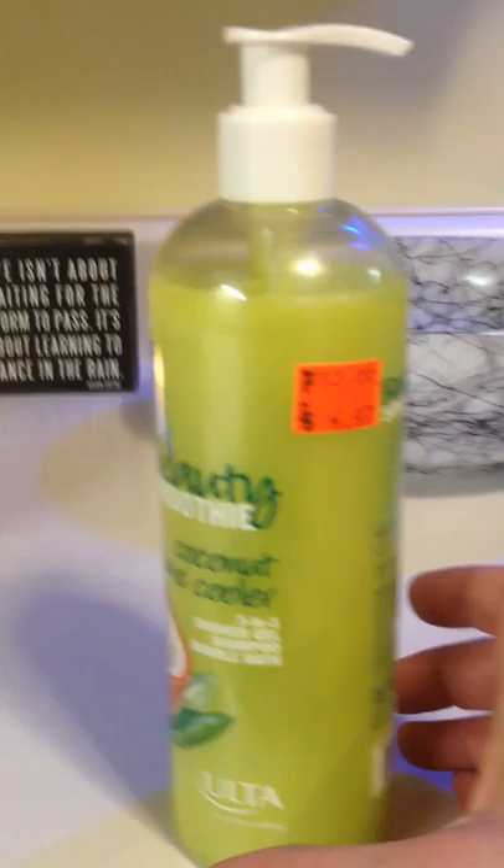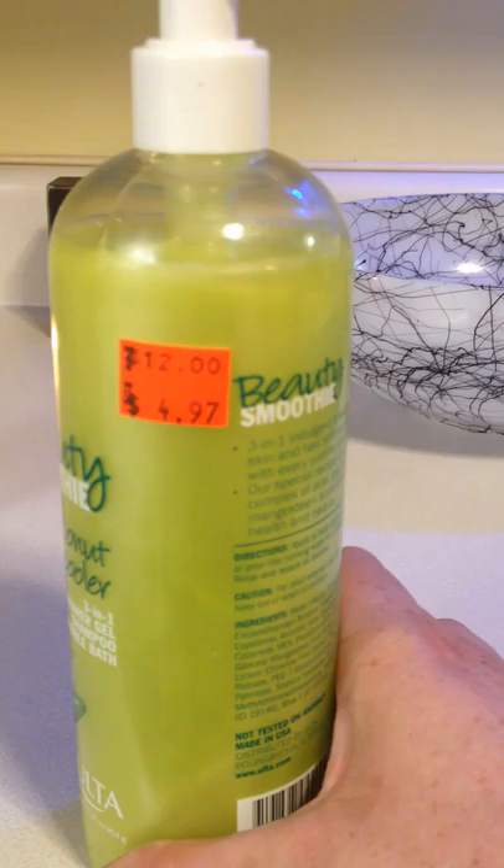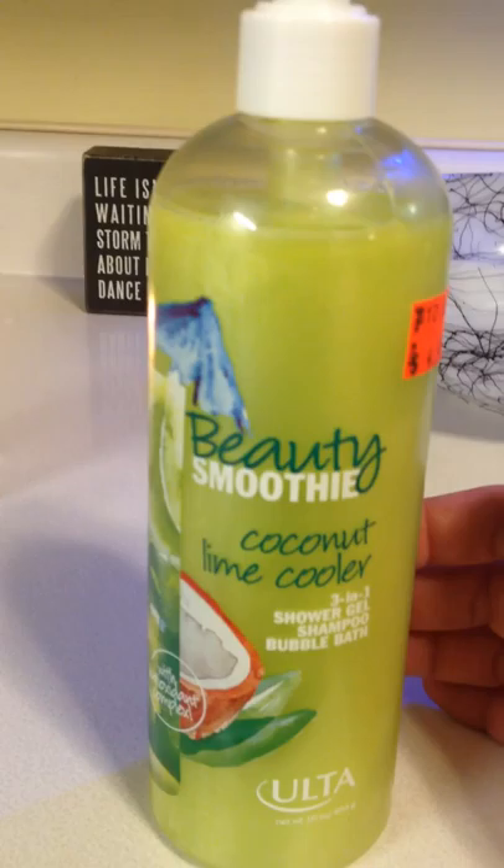The first thing I got was this beauty smoothie. I use it like a shower gel, but you can also use it as a shampoo and bubble bath. It retails for $12, and then it was on clearance for $5, so basically I got this for $2.50. It's 16 ounces — great deal. It smells so yummy, like vacation.